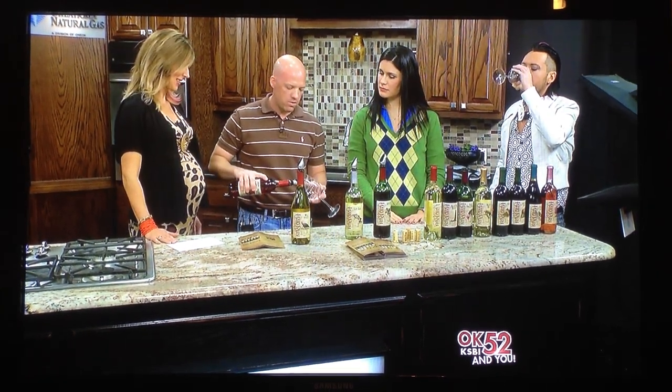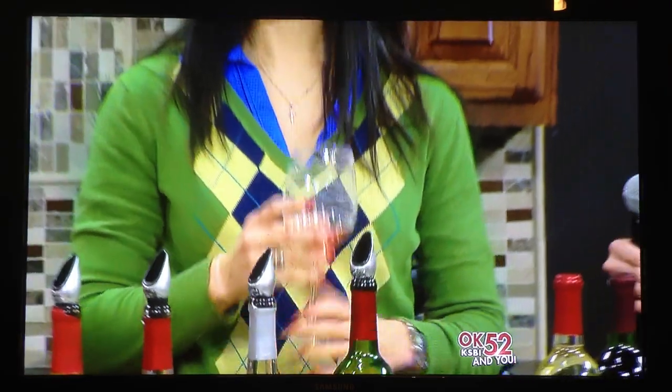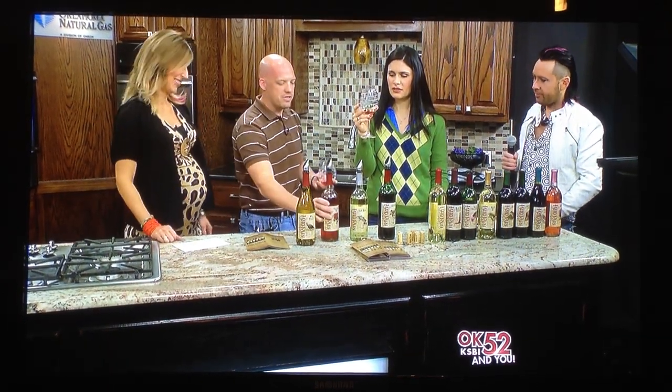Oklahoma Rose is what I call the bridge or building block between the sweets and the dries. It's good for people who aren't quite ready for the super dry wines yet. It's a semi-sweet rosé — more dry but still has a lot of strawberry flavor, so it still has a good flavor profile.